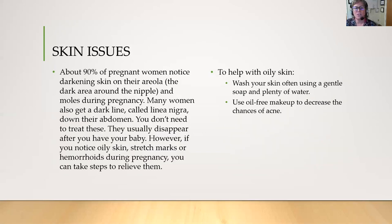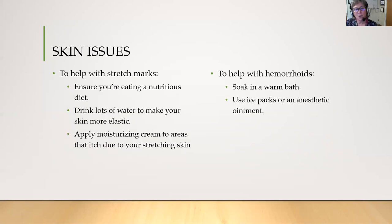About 90% of pregnant women notice a darkening in the areola around their nipple, and many women get a dark line called a linea nigra down their abdomen. You don't need to treat these — they usually disappear after you have the baby. However, if you notice oily skin, stretch marks, or hemorrhoids, you can take steps to relieve them. For oily skin, wash your skin often using a gentle soap and plenty of water, and use oil-free makeup to decrease the chances of acne. To help with stretch marks, eat a nutritious diet, drink lots of water, and apply moisturizing cream to areas that itch. To help with hemorrhoids, soak in a warm bath, use ice packs, or an anesthetic ointment.